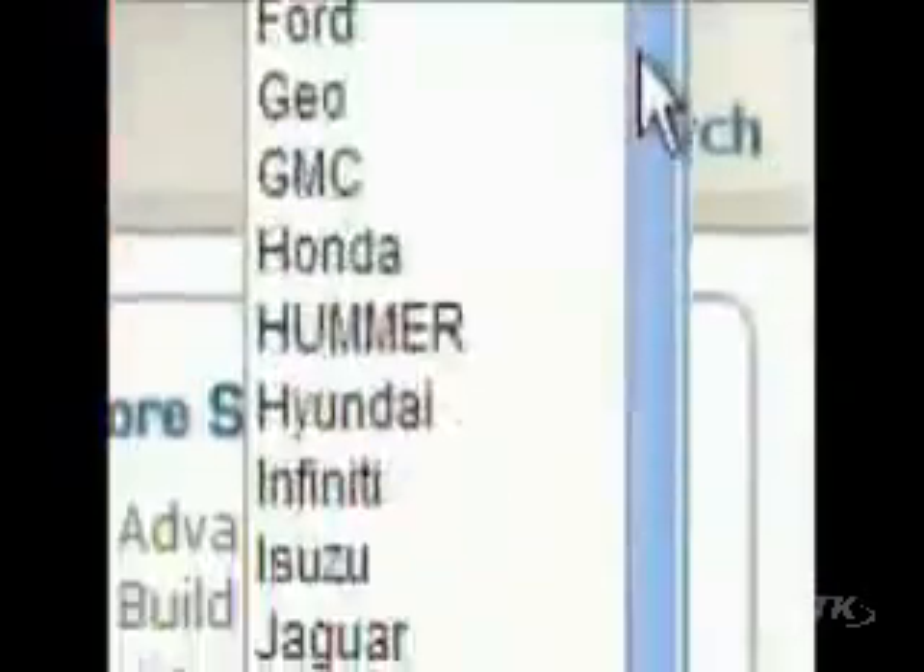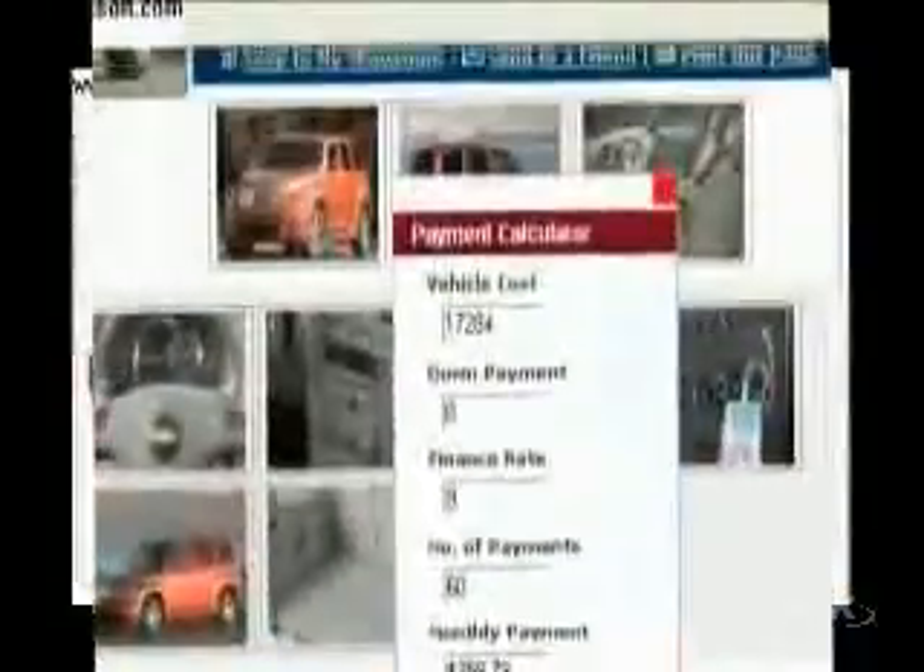UtahAutoFinder.com is just a click away. It's quick, convenient, and simple. With over 6,000 vehicles and a convenient calculator, you're sure to find a new or used vehicle that will fit your budget.